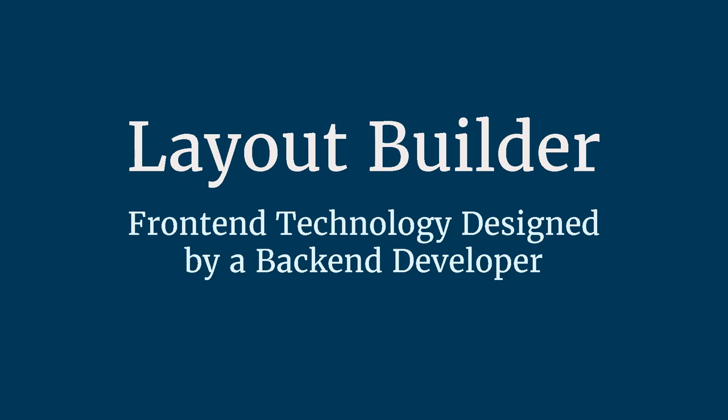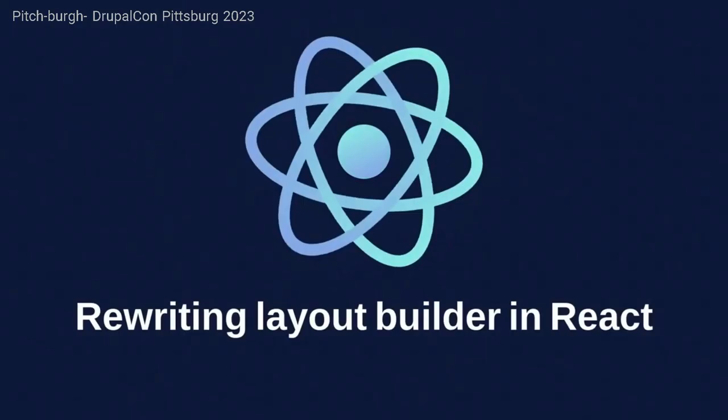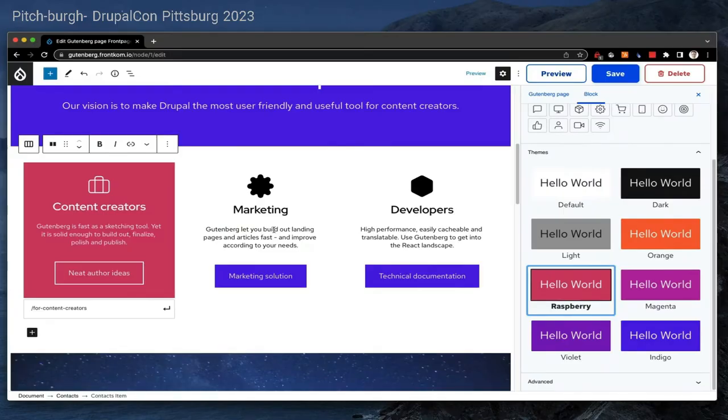This came up at DrupalCon this year during Dries's Pitchburg presentation — it was like Shark Tank where Dries, along with some company donors and sponsors, offered to fund initiatives. Two of the big projects that were backed: one was an initiative to rewrite layout builder using React, with the goal of making it more responsive and usable from a front-end perspective. The second initiative was to look at Gutenberg and make its integration with Drupal stronger — specifically to collaborate with WordPress developers to understand how to use Gutenberg in the best way and integrate it with Drupal better to take advantage of core Drupal functionality.